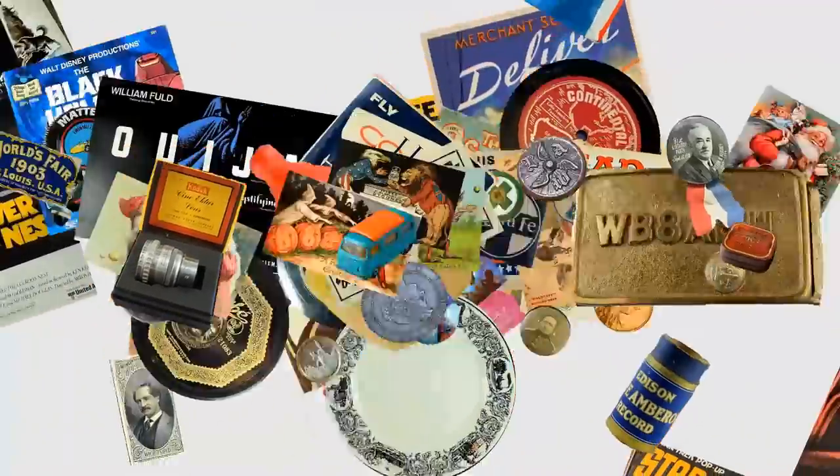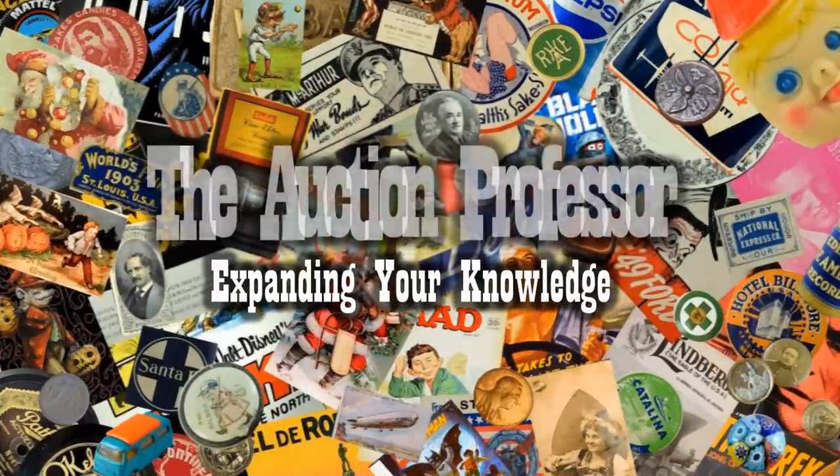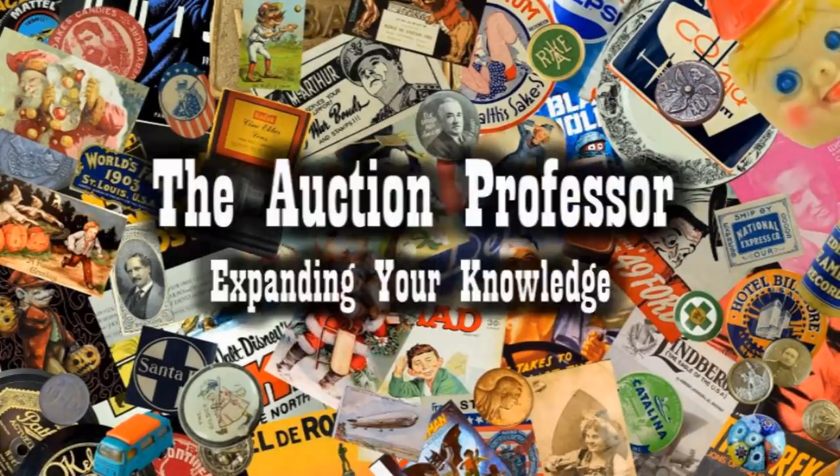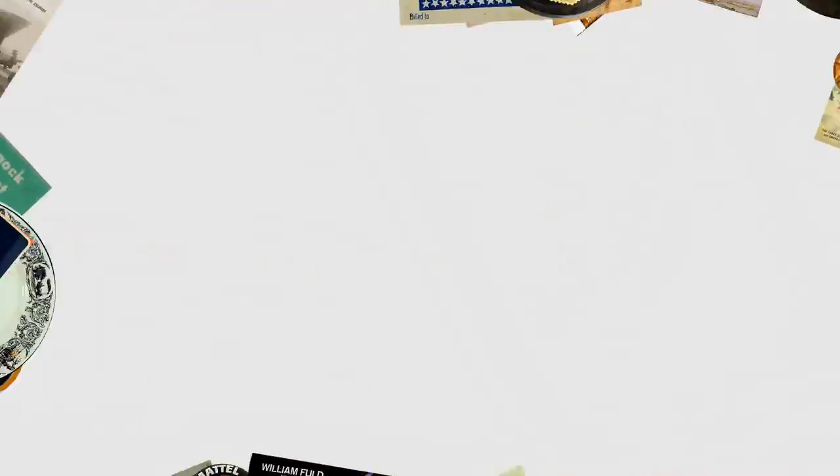Today we're looking at a food-related toy that has been around for a very long time and can sell for some monstrous money. Today we're going to talk about a food-related toy that has been around since the 50s. It's something that is highly collectible and one of the first things that were sold on eBay. Today we are talking about Pez.